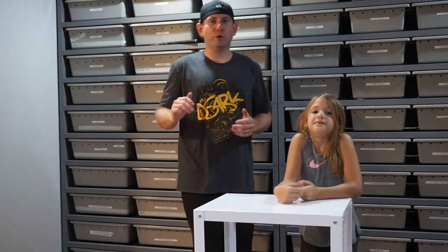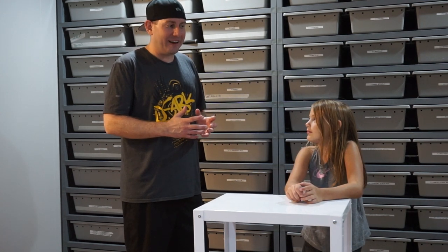Hey guys, thanks for joining us for our second episode of this series on the care of unusual colubrins as well as Asiatic rat snakes in the hobby. I'm joined again by Maggie — I'm gonna let her decide what we're gonna talk about this episode.